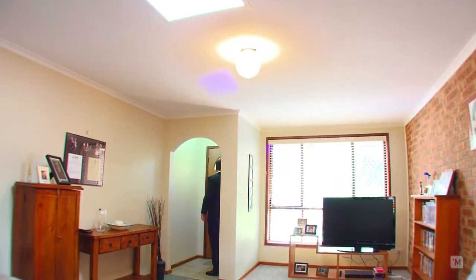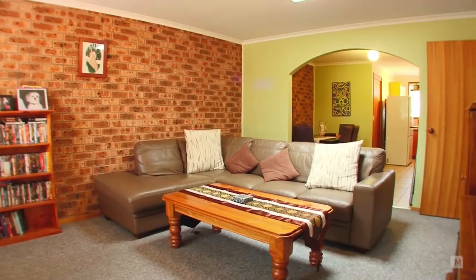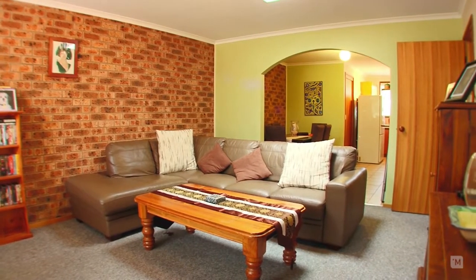On entering the home, you're greeted by a large living space full of natural sun coming from the skylight, perfect for relaxing in.